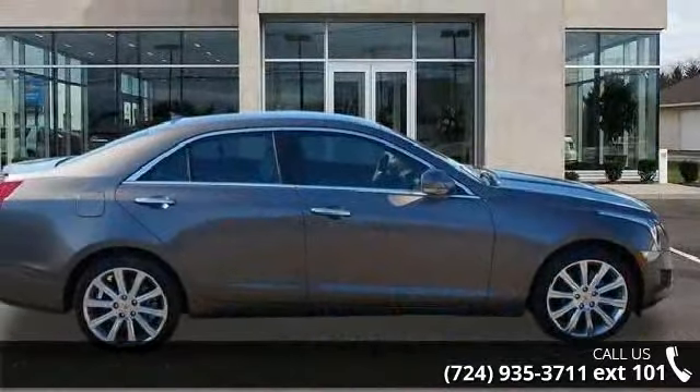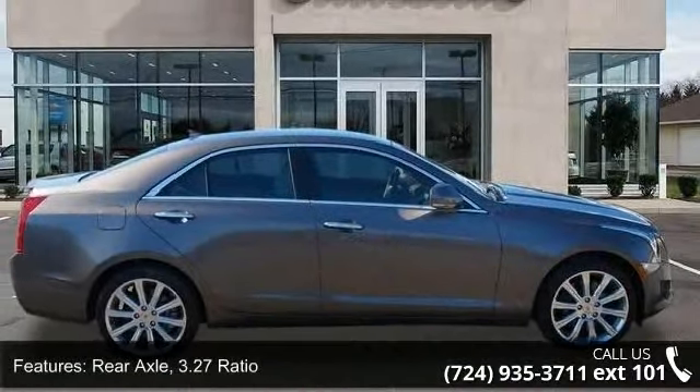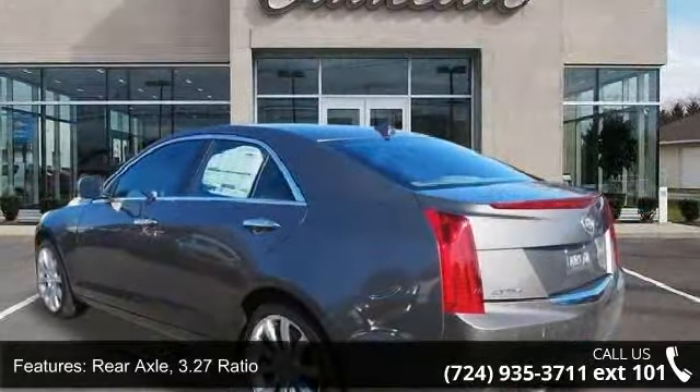Imagine yourself in this 2014 Cadillac ATS. If you are looking for a first-class ride, you have found it.